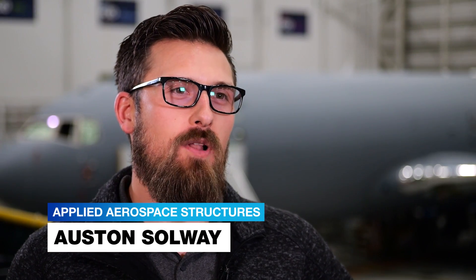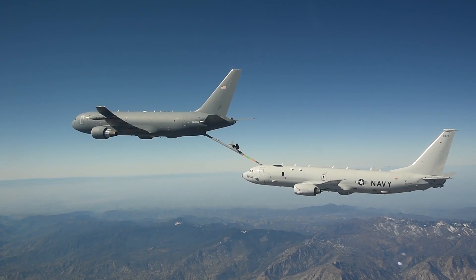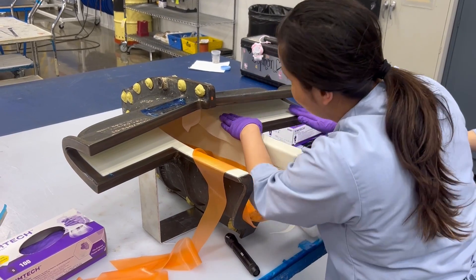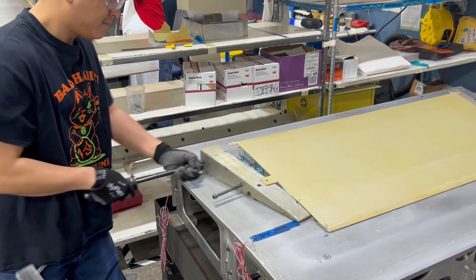I'm a program manager at Applied Aerospace Structures located in Stockton, California. Specifically for the KC-46 boom, we supply the composites, outer panels, as well as the rudders and elevators.